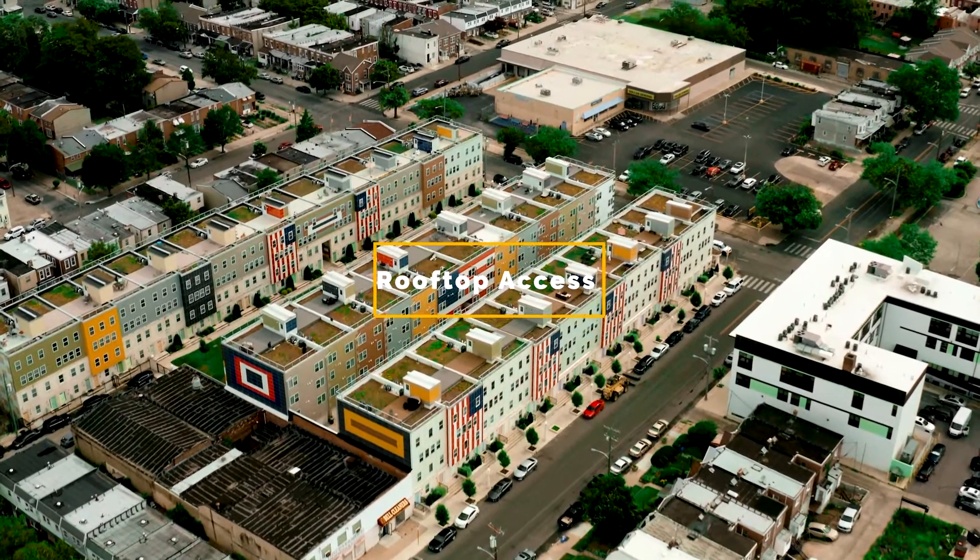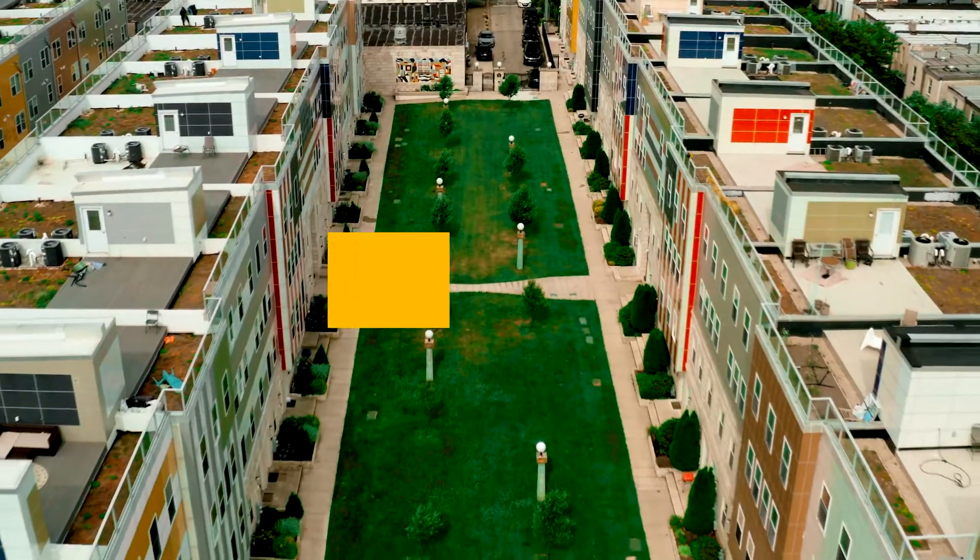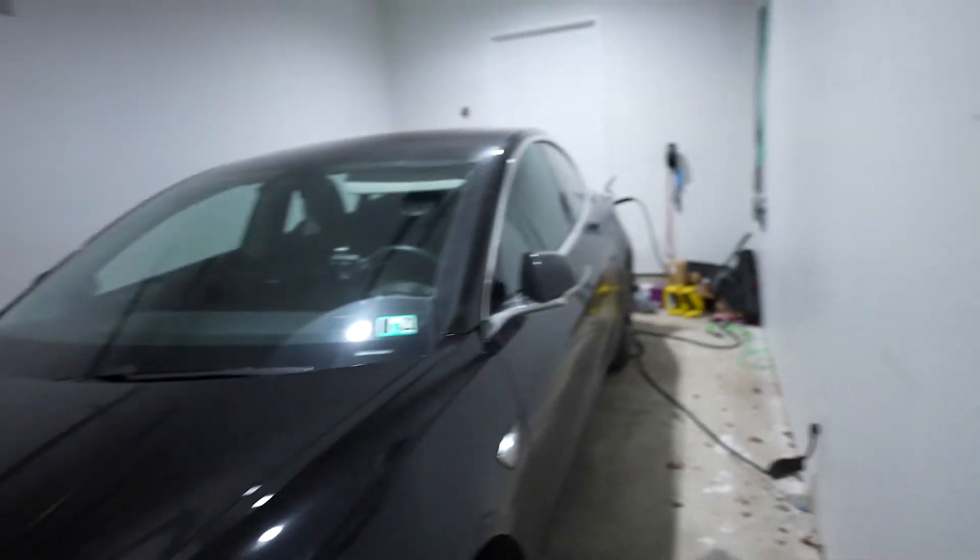The apartment I'm currently living in costs $2,700 per month to rent. It's a five-bedroom, two-and-a-half bathroom single townhouse. It's part of a whole complex but it's its own unit. There are a lot of good amenities — first, it has a rooftop deck, second it has a garage, which I kind of need for the car I drive. Yes, I drive a Tesla.